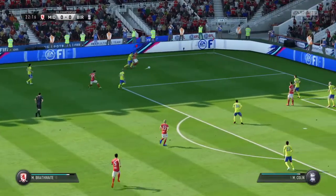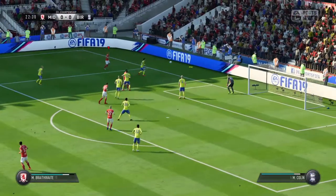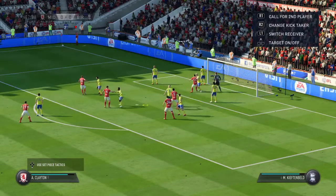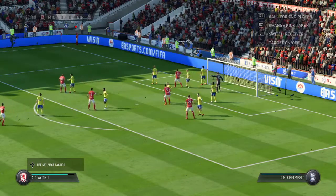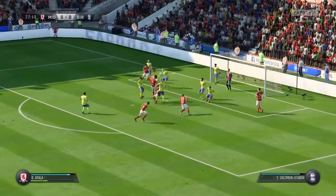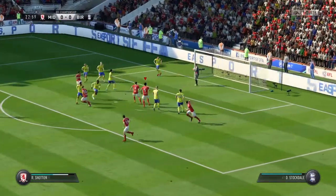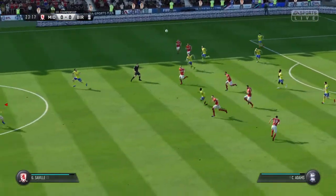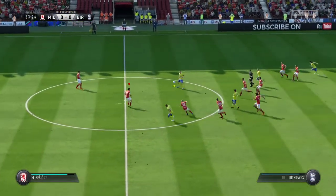Excellent challenge. Striding forward purposefully. Now they've got to defend this corner. Corner swung in. That's straightforward enough for the goalkeeper — good hands, but it would have been a surprise if he dropped it. Kept his eye on the ball. Good handling from him.